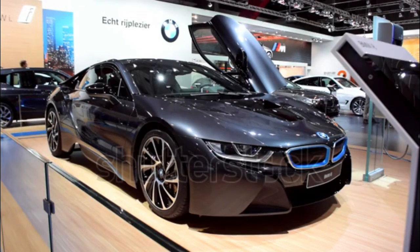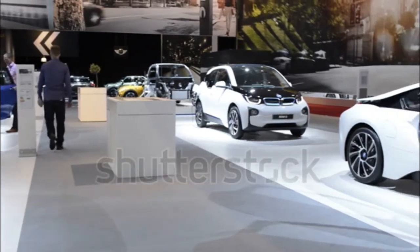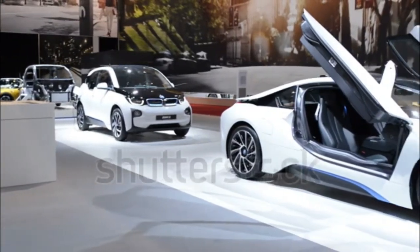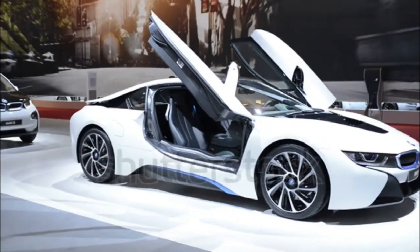The 2017 BMW i8 is a plug-in hybrid sports car and is one of two models in BMW's i-line of electric and plug-in hybrid vehicles. Some of its key distinguishing features include its butterfly doors and flying buttresses that give it a polarizing appearance.